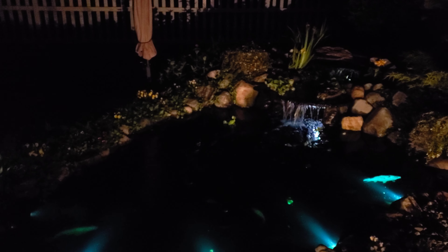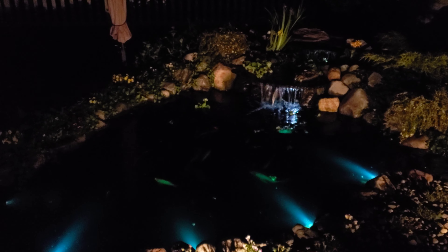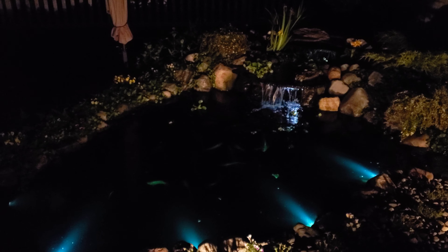Welcome back to Reef and Pond Wise, where we talk all about reef and pond keeping related stuff. If you love reef keeping and pond keeping like I do, hit the subscribe button and the notification bell so you don't miss anything.